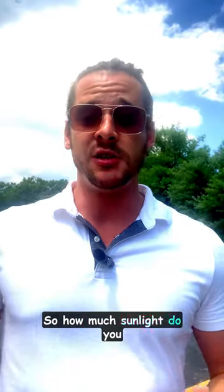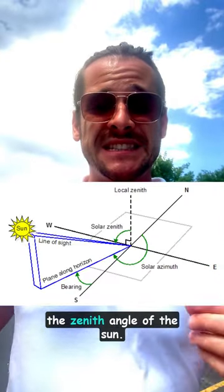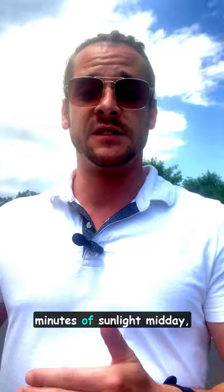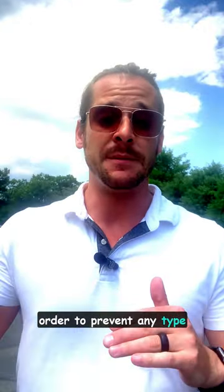So how much sunlight do you need exactly? Well, there are two things. First, you're going to want to do it about midday, because that's when you're going to get the most UVB exposure based off of the zenith angle of the sun. The other thing I want you to pay attention to is your skin tone. Typically, darker toned individuals are going to need a little bit more UVB rays to produce and maximize the amount of vitamin D that they can produce. Once you get that 15 to 30 minutes of sunlight midday, I then want you to throw on some sunscreen, throw on some protective clothing, or get in the shade in order to prevent any type of skin damage.